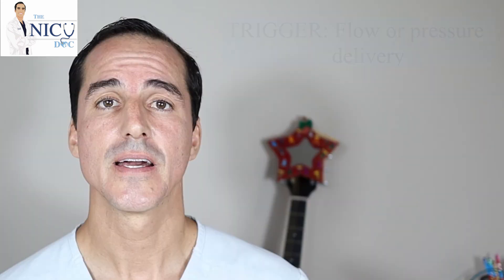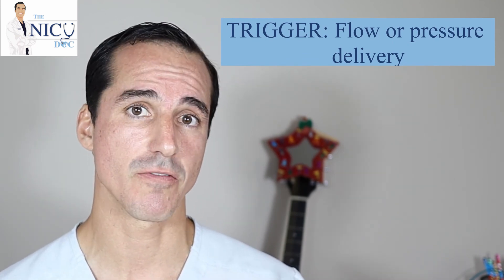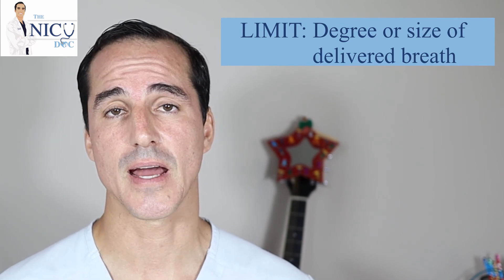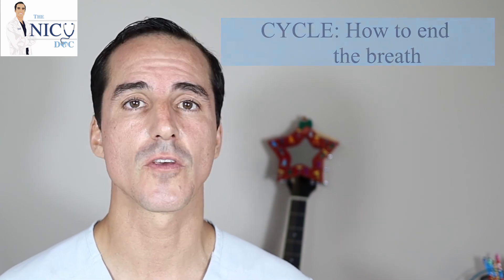The types of mechanical ventilators are basically able to do three things. I call it TLC: a trigger, a limit, and a cycle. The trigger is how you're delivering that breath to the baby — by flow, meaning constantly giving air, or by pressure, pushing air in. The limit is how much of that breath you're giving and how you control its size. The cycle is how you end the breath that you began.